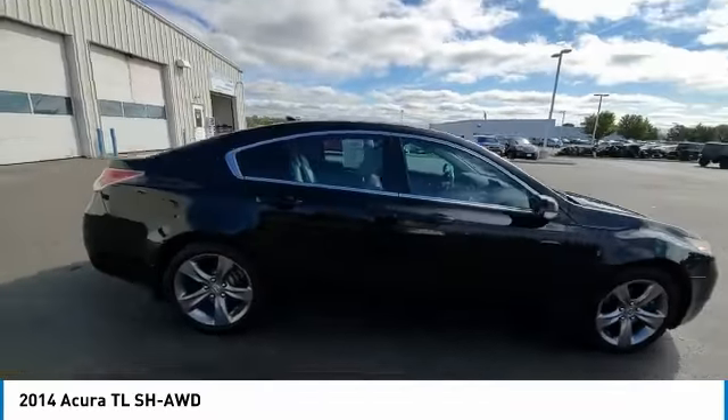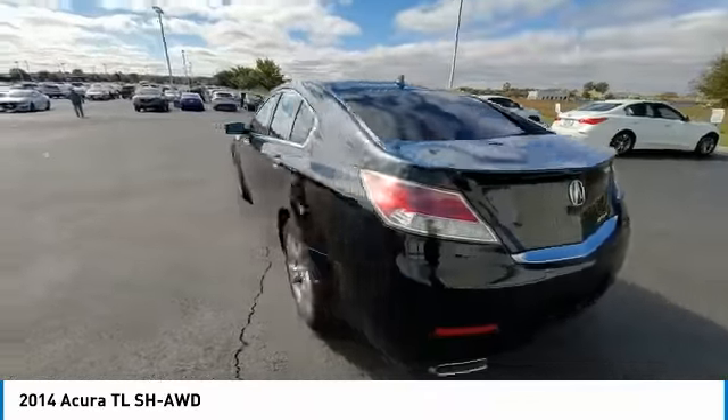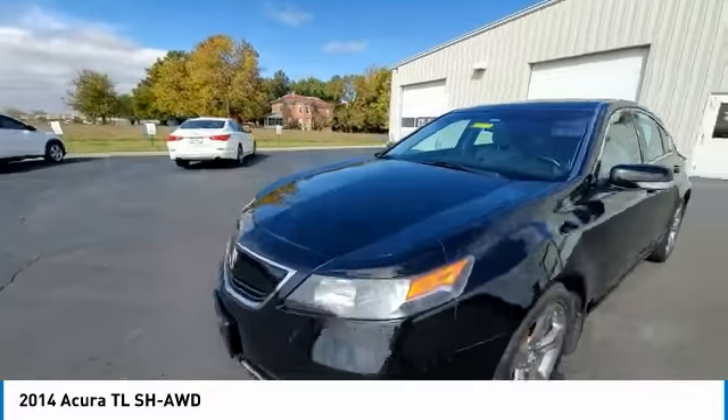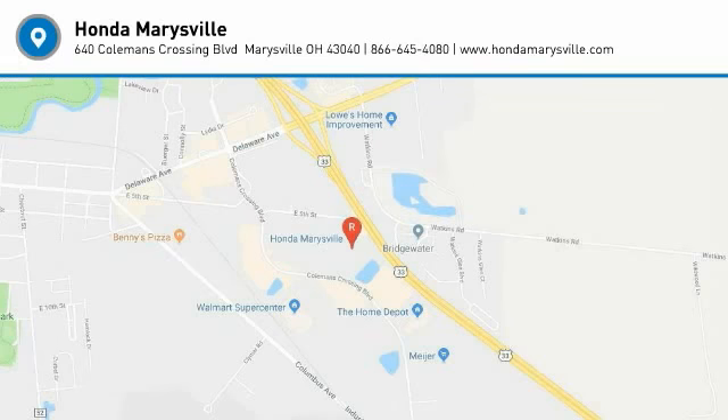Your new ride is just a phone call away. You are going to love it.